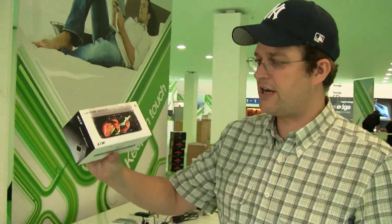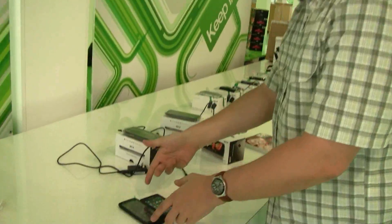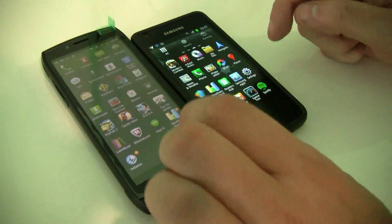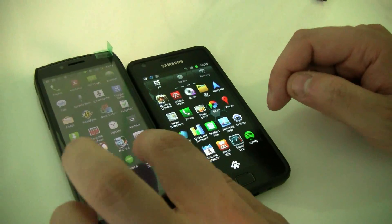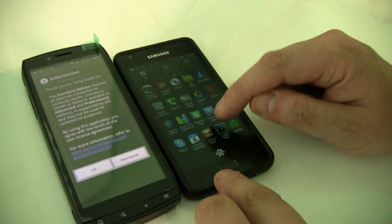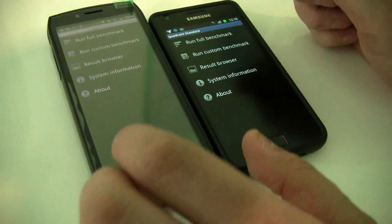Hey guys, Sascha from netbooknews.com, still at the Acer booth with the Acer Iconia Smart 4.8-inch tablet. We've been downloading a couple of benchmarks and we would like to do a little race between the new Acer one and my Samsung Galaxy S2.